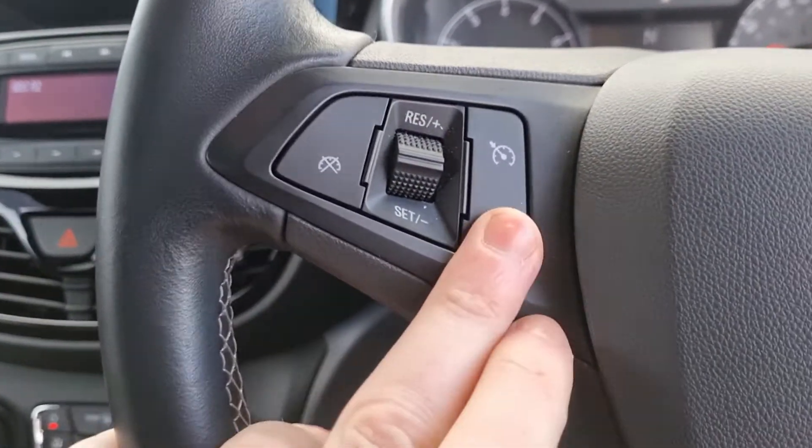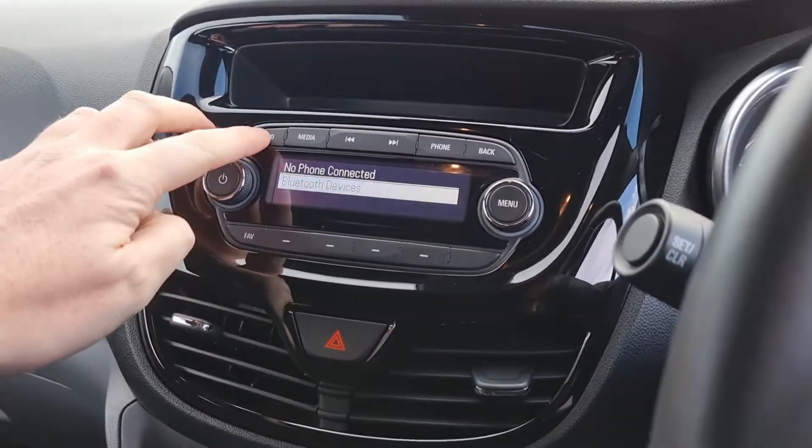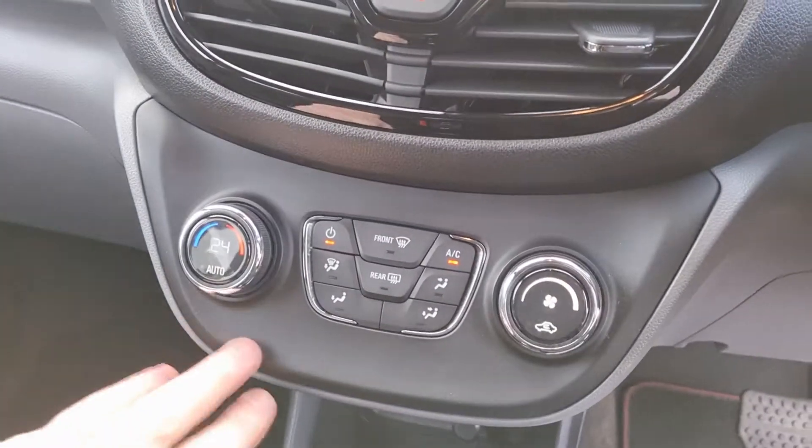It comes with speed limiter, cruise control, Bluetooth, radio, climate control, and air conditioning.